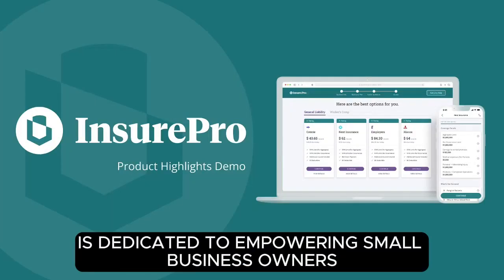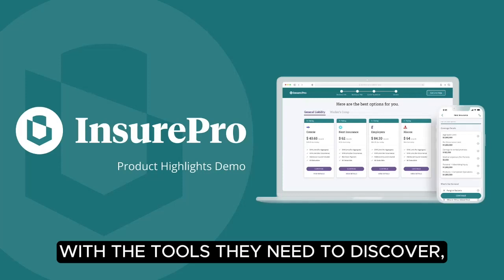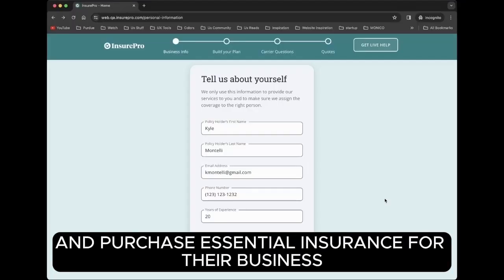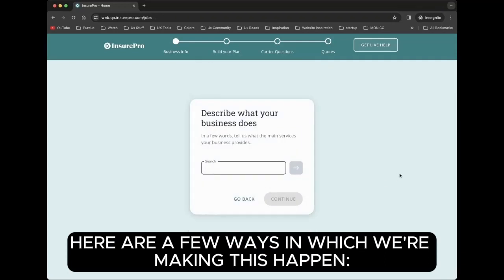InsurePro is dedicated to empowering small business owners with the tools they need to discover, select, and purchase essential insurance for their business. Here are a few ways in which we're making this happen.